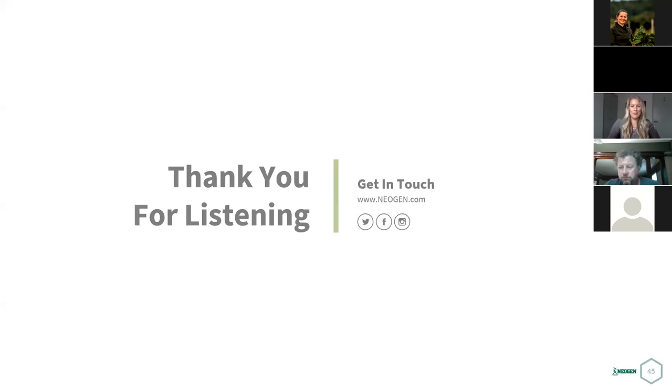Thank you, Nikki, very much for running through that this evening. Nikki's a great resource. You will get this recording emailed to you for everybody who registered, and I'm sure New Brunswick Cattle Producers will put it up on their YouTube channel at some point. I appreciate the time and energy, and I'm going to stop the recording.